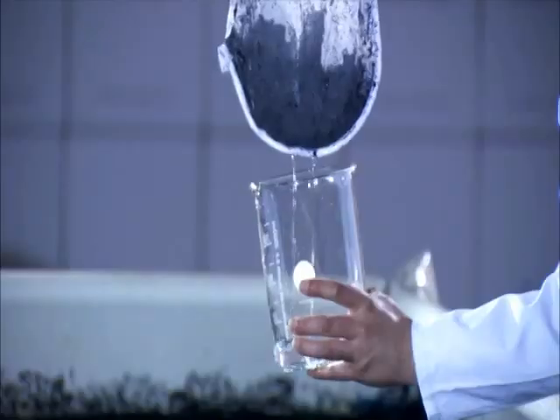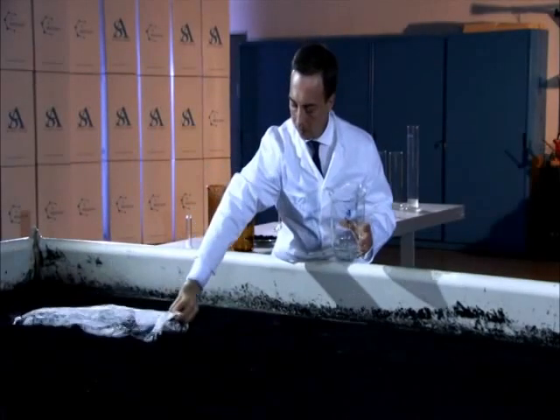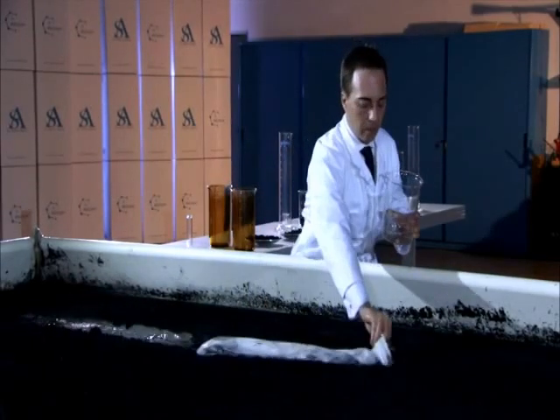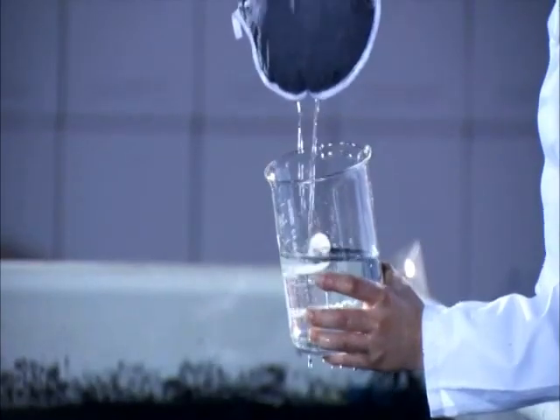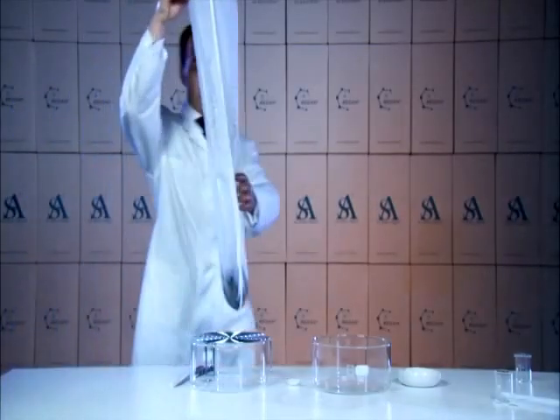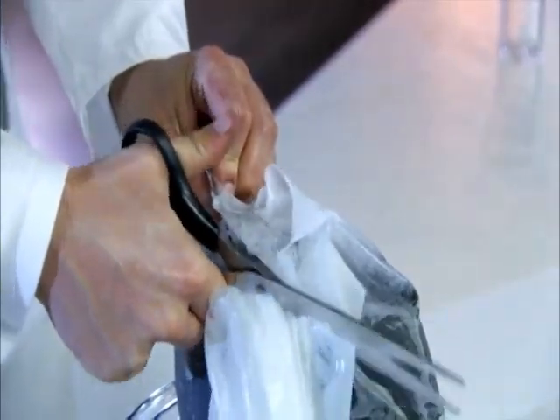Recam can be scooped up from the surface of the water with nets or other mechanical means. Once incorporated by Recam, the hydrocarbons won't be released any more. This is why Recam can be retrieved with the same results after just a few minutes or after months of its being used.